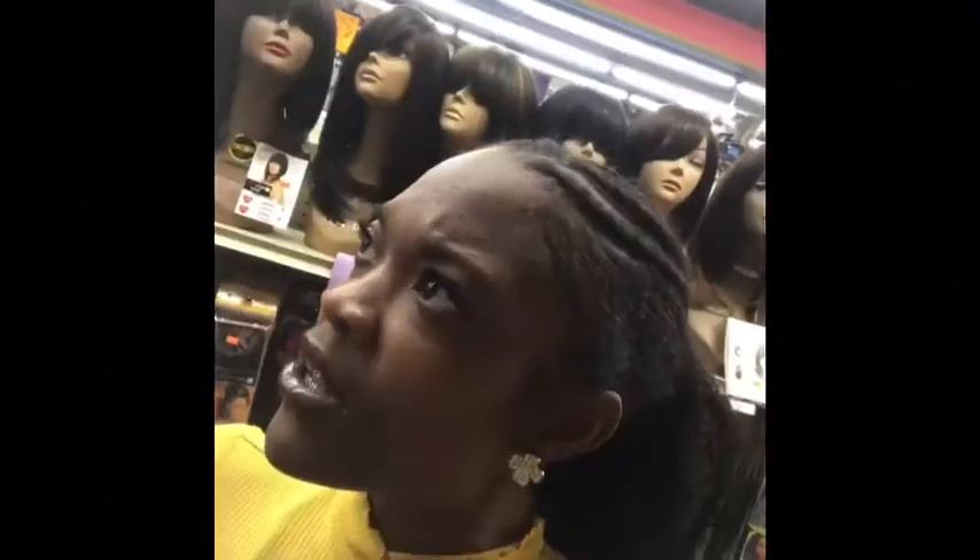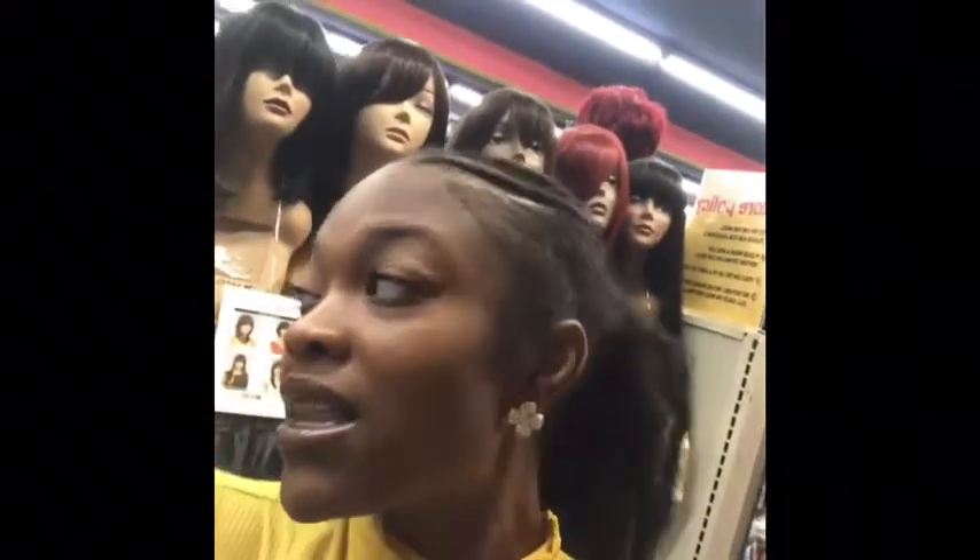Today we're going to talk about full wigs — my favorite types and kinds of full wigs. They're actually right behind me. In my last video, or a video that may come after this, I don't know the order because I'm kind of tired.